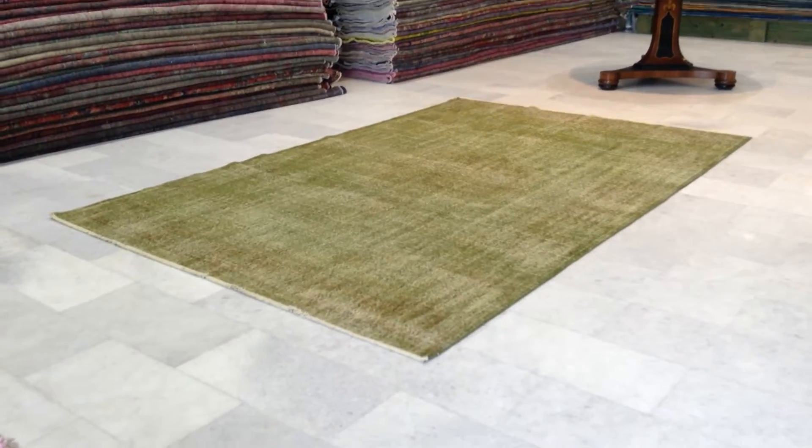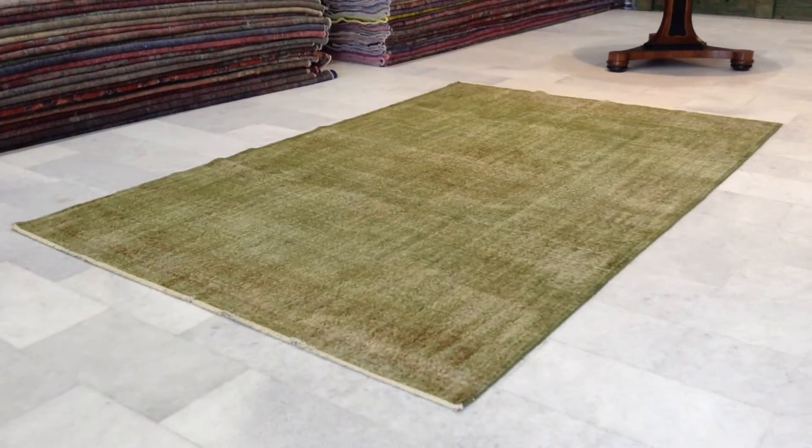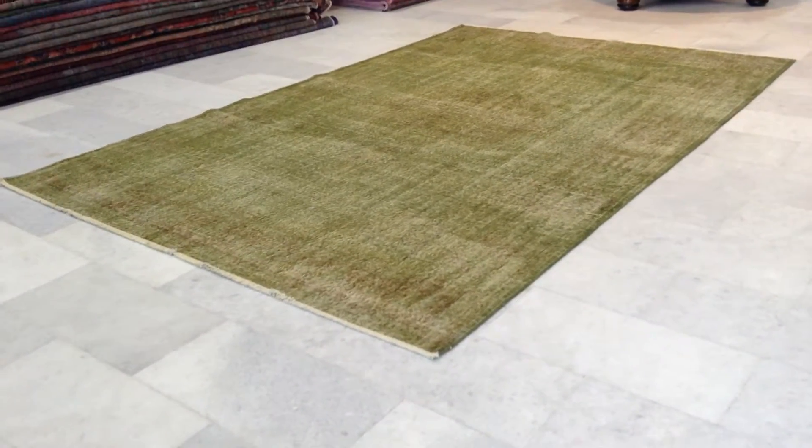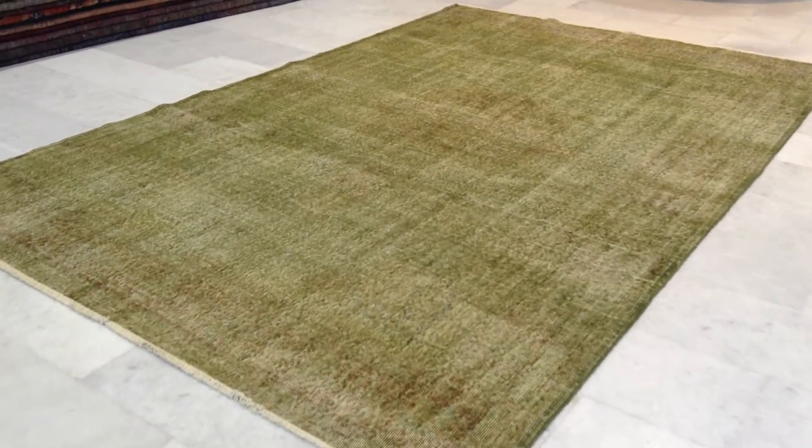This is vintage carpet 1793. It's a Turkish handmade vintage carpet. It's got an absolutely beautiful green color tone to it. Very one side, very beautiful.